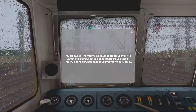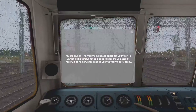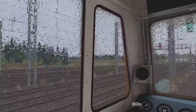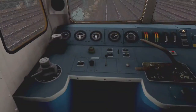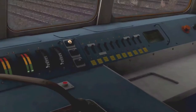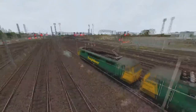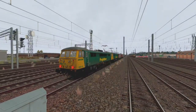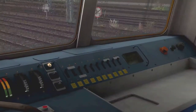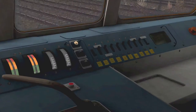It says we are all set. The maximum allowed speed for this train is 75, so be careful not to exceed this or the line speed. There will be no bonuses for passing waypoints early today. As always on the North, it is raining heavily — luckily we have wiper control. Getting going, and this is one of the ones that doesn't have — let's just see — where is the head?